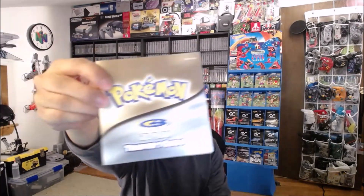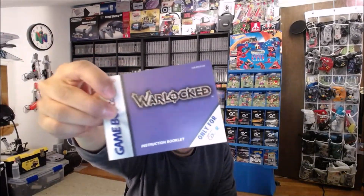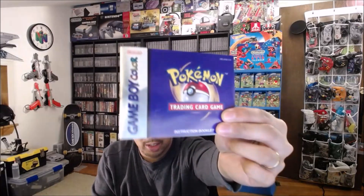It looks like they're Game Boy Color and N64 manuals. So I'm going to go ahead and open these up and show you some of the manuals that I got. We have Pokémon Gold version, Warlocked, and all these are in really good shape, actually. Pokémon Trading Card Game from Game Boy Color. It's cool because I don't have the Pokémon manual or the Warlocked manual, even though I don't have the Warlocked game.